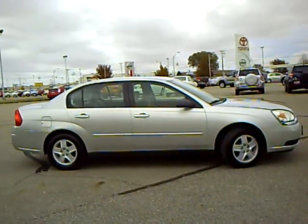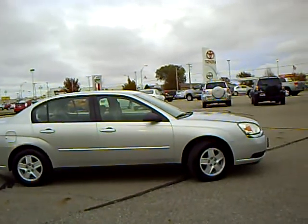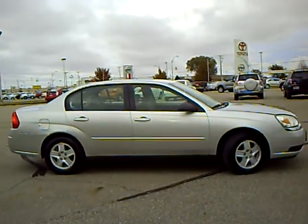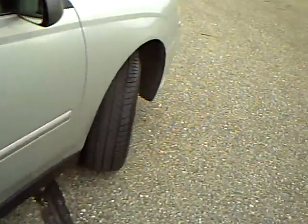This is Greg Arndt at Mills Auto Center in Wilmer. Here we've got a 2004 Chevy Malibu LS, stock number 4N090160A. Very nice clean car, one owner. Good rubber on the tires, no scratches or dents.